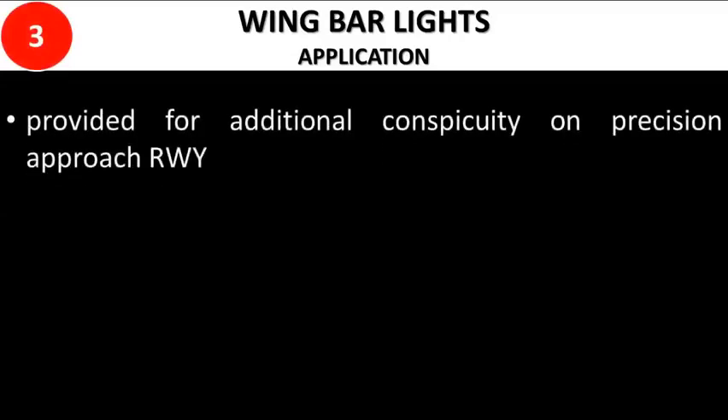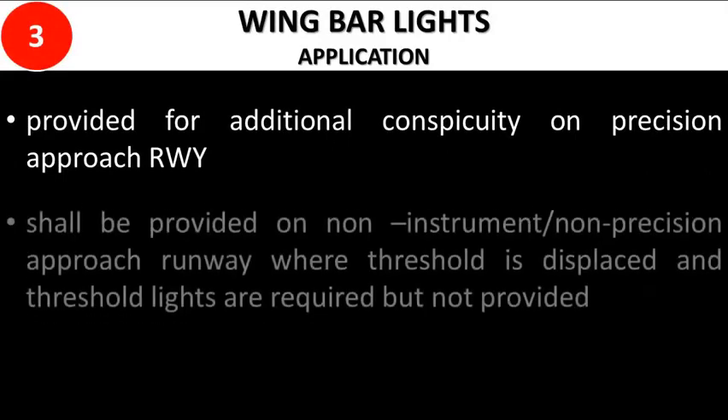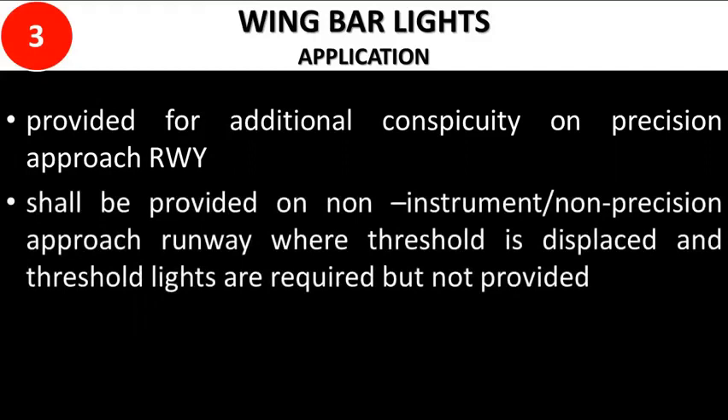Wing bar lights are provided for additional conspicuity on precision approach runways. Wing bar lights shall also be provided on non-instrument or non-precision approach runways where the threshold is displaced and threshold lights are required but not provided.